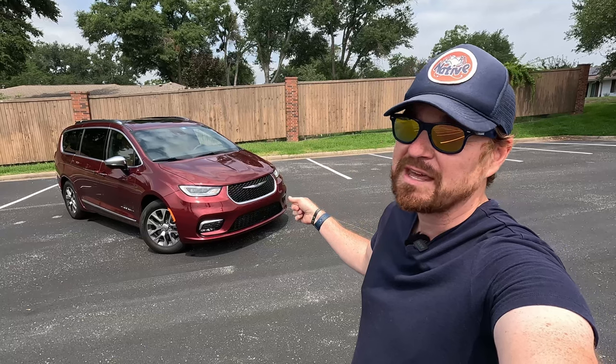Hey Gearheads and welcome to Garage Talk. I'm Cory and that is the 2023 Chrysler Pacifica E-Hybrid. I'm here to tell you why this is better than maybe the competition from Toyota Sienna, but absolutely better than the competition from Kia Telluride and Chevy Tahoe.